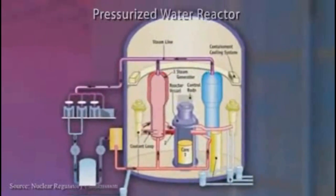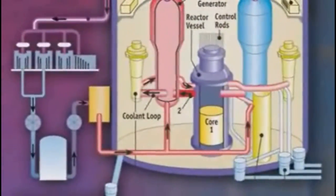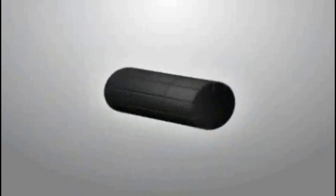The two most common types of nuclear reactors are boiling water reactors and pressurized water reactors. Pressurized water reactors (PWRs) were developed after boiling water reactors and work in a slightly different manner. In a PWR, the water in the reactor tank is under pressure to keep it from boiling, even though it reaches very high temperatures.